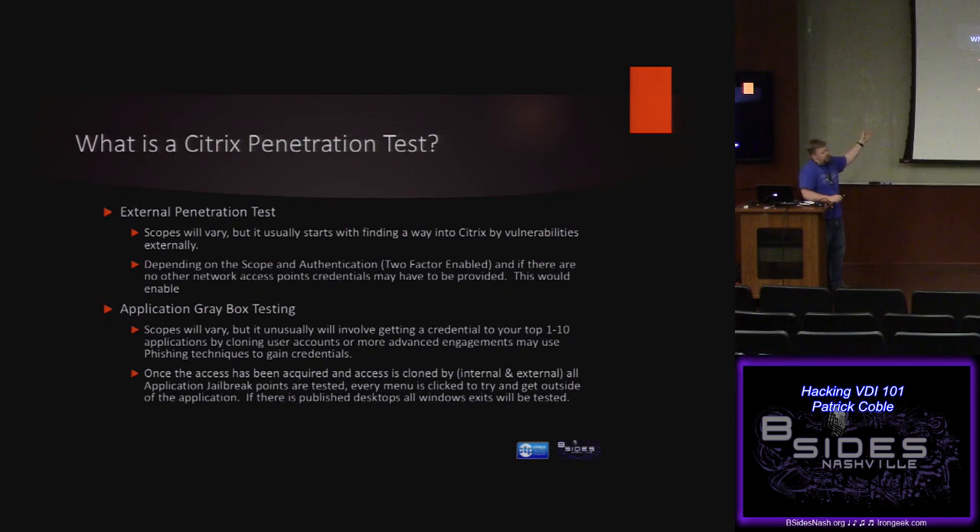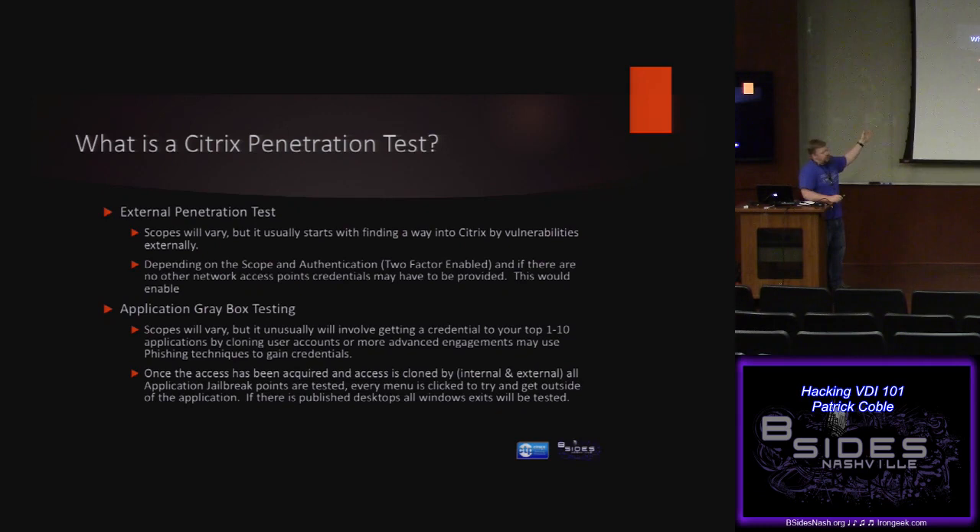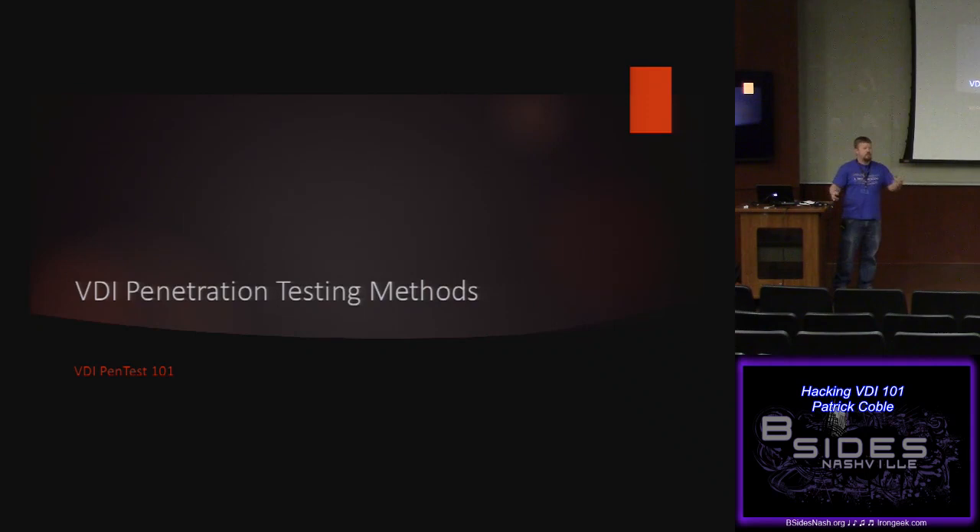For external penetration tests, depending on the scope, I might be phishing to get credential harvesting and then go deeper from there. Application gray box is my favorite — it creates the most documentation and it's the most fun because people publish EMR applications, banking applications, and think you can't get out of those. Usually your best methods are file open and help about — those are the top two ways to jailbreak out of the published application. A lot of these deployments start off secure but administrators can't patch them, so they just turn off group policies.